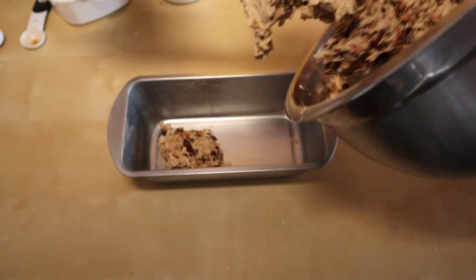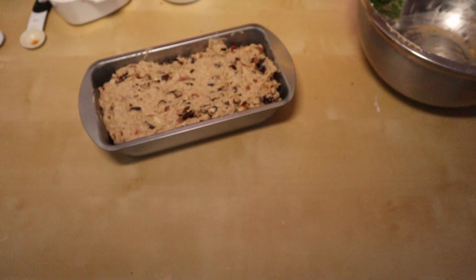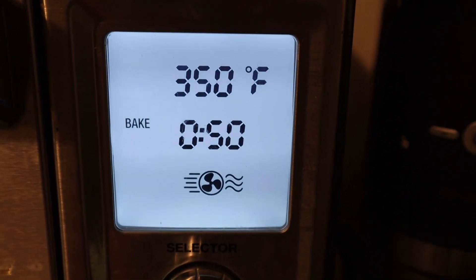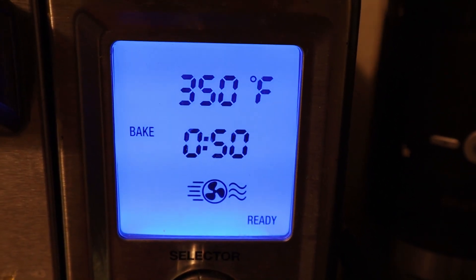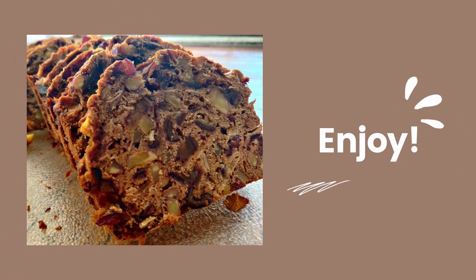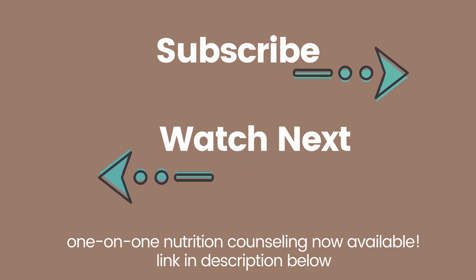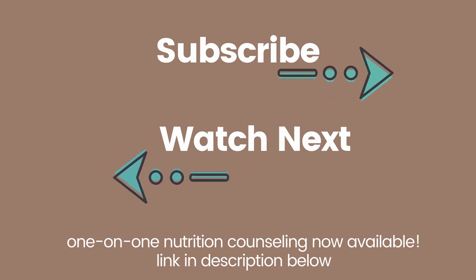Pour the batter into a prepared pan and bake the bread for 45 to 55 minutes, being sure to tent the loaf with foil after 30 minutes to prevent over-browning. Once it's completely cool, go ahead and slice it and enjoy. That's it — you have a beautiful sugar-free alternative that is extremely tasty.